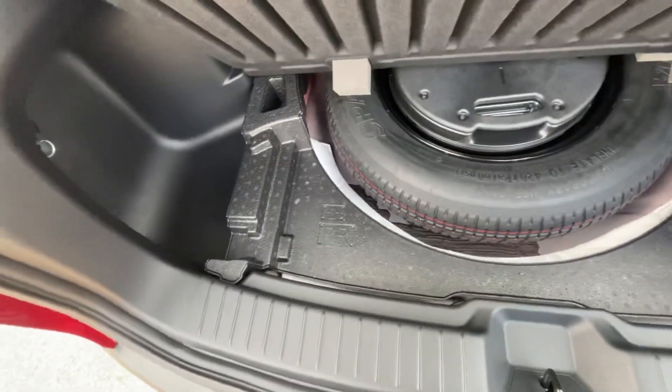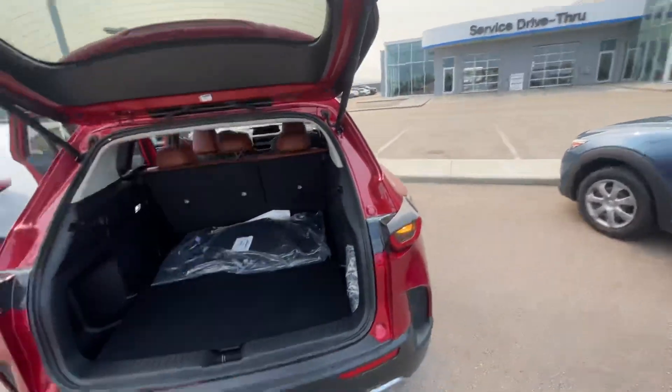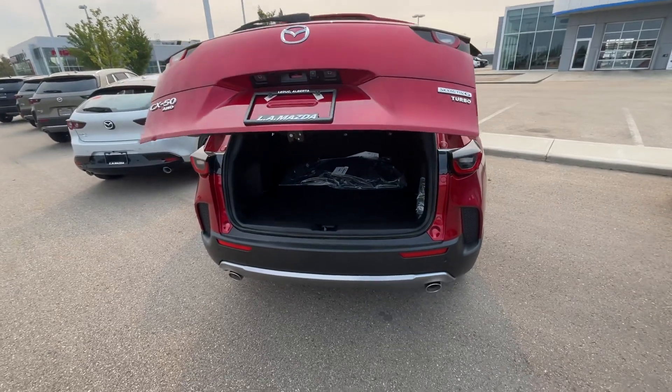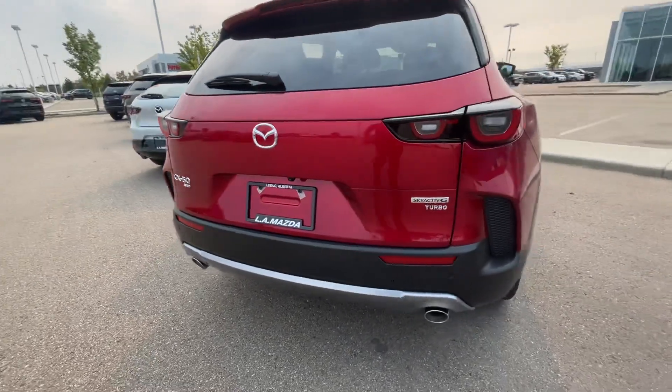Plenty of cargo space back here, and the spare tire, tools, and subwoofer are right there. And of course, this vehicle is all-wheel drive with the turbo — it's very fun on the road.